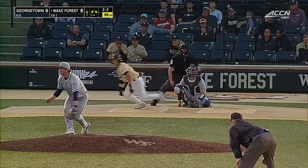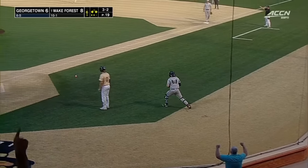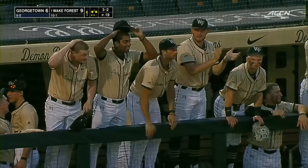Payoff to Morales — hard hit to second. Issues fielding it, the throw is off the mark. Another run scores for Wake. Ballestero all across home plate. The Deeks take their largest lead of the night.